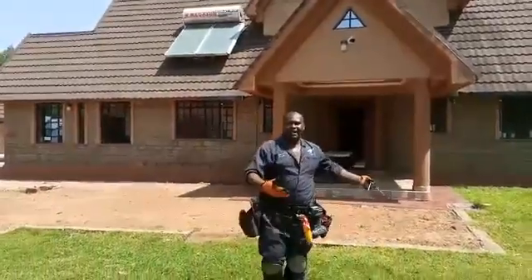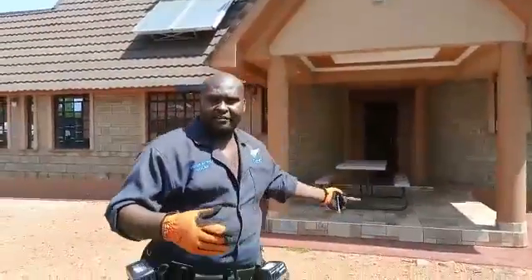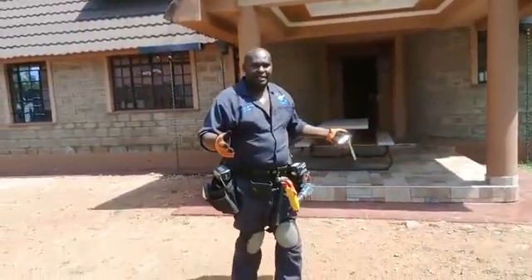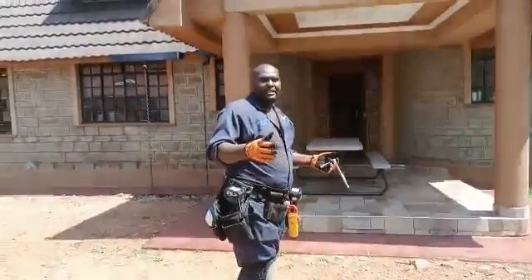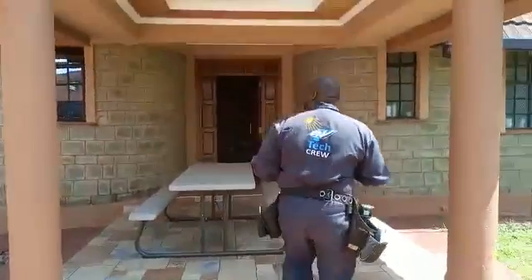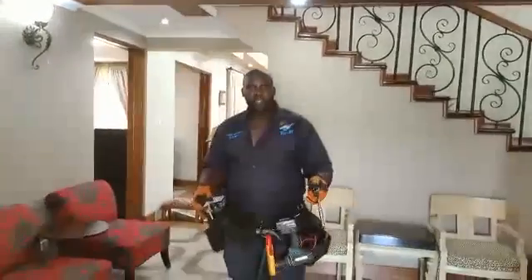This is the main house. Let me take you inside so you can have a look at most of the loads. This house has several bedrooms, a sitting room, a dining area, and several other rooms. Welcome inside. This is the lobby — let me take you directly to the kitchen.